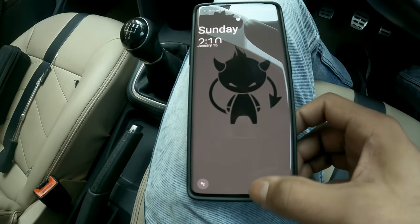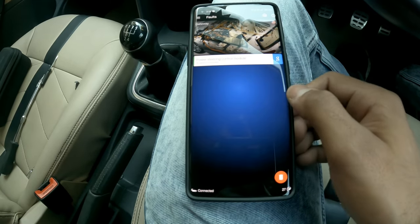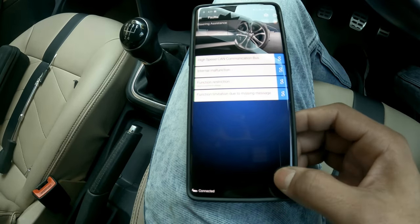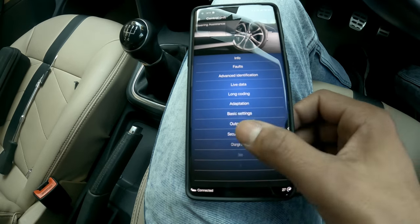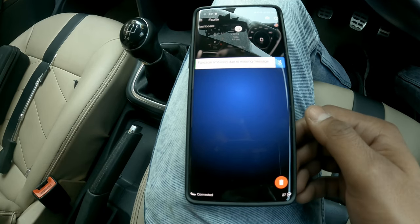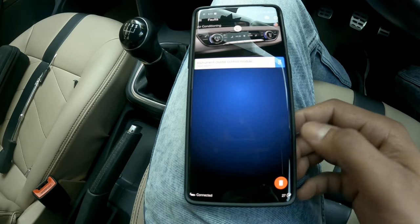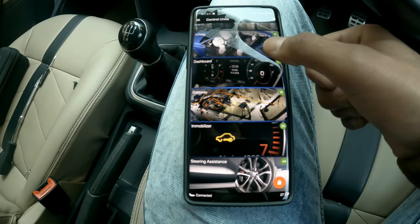To confirm, we can go and clear all the codes. If those codes clear out, that means we are on the right track. All codes are now cleared — all modules are in green, meaning everything is working as it should be.